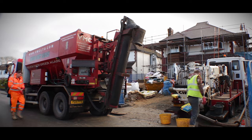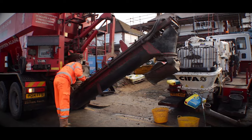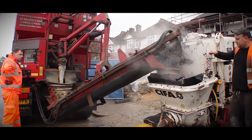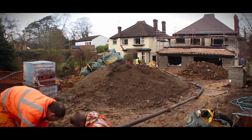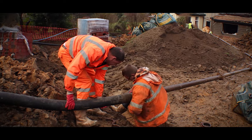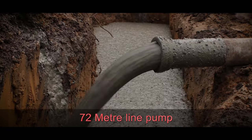For our domestic customers, no job is too large or too small and we can supply concrete for a shed base, house foundations to large-scale RC frameworks. Our concrete pumping service is ideal for domestic and medium-sized construction projects and we can pump up to 72 linear metres away with our line pump.